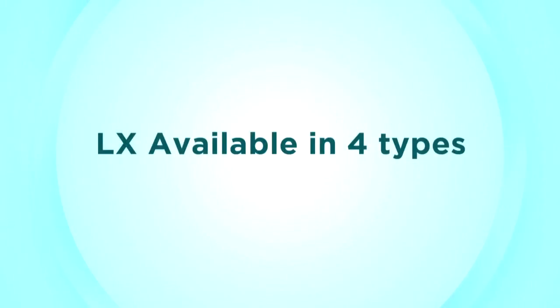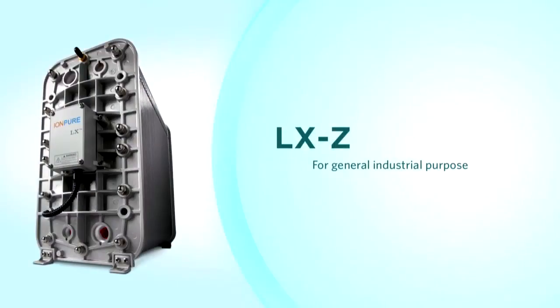There are four LX types available. LXZ modules are used widely in all industries where further polishing of RO permeate water is needed. LXX modules are also used widely in all industries, especially where validation is required.